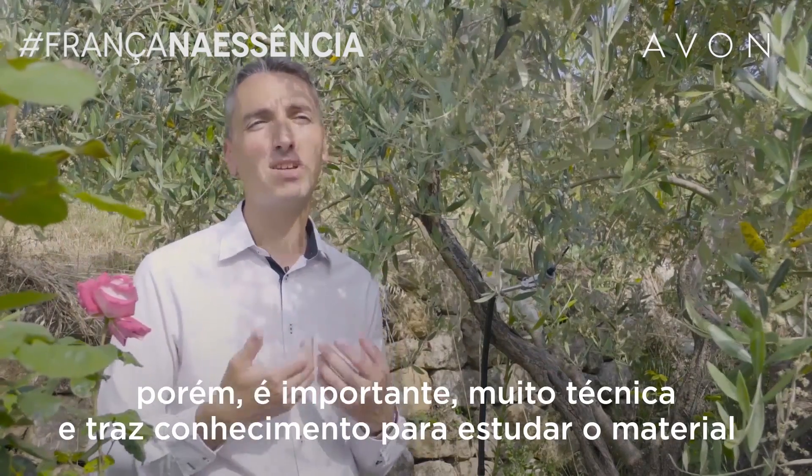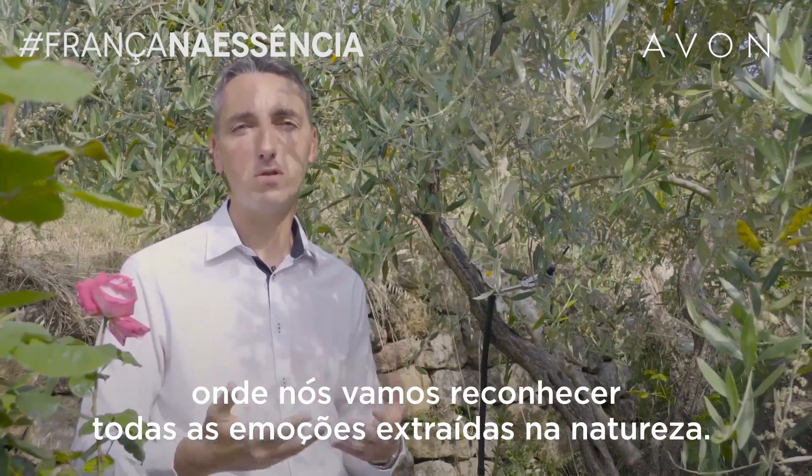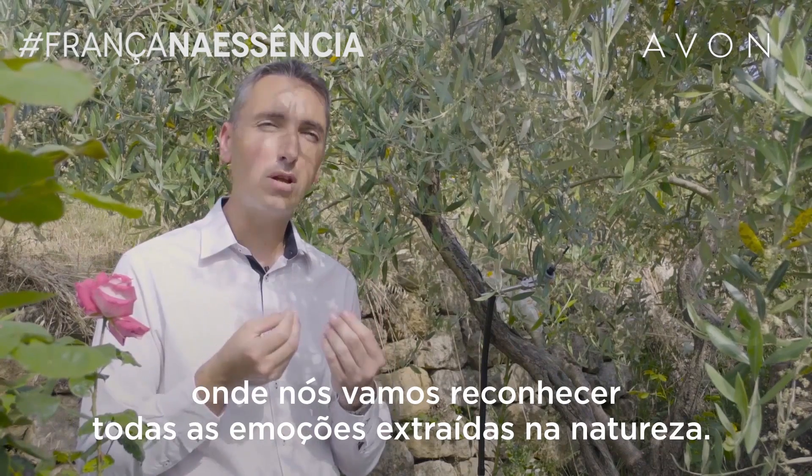Mais il y a besoin d'une très très grande expertise pour arriver à faire une reconstitution où on retrouvera toutes ces émotions.